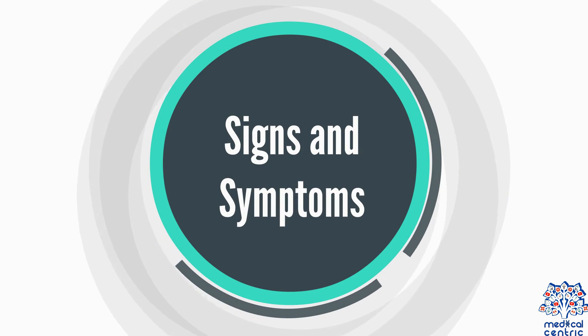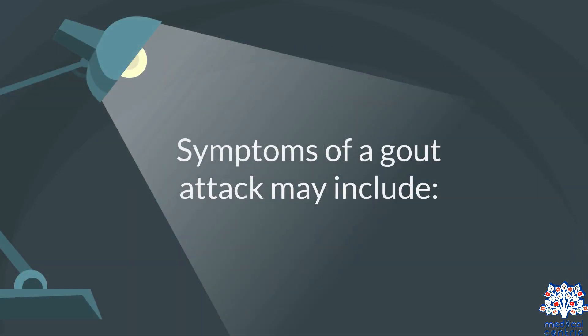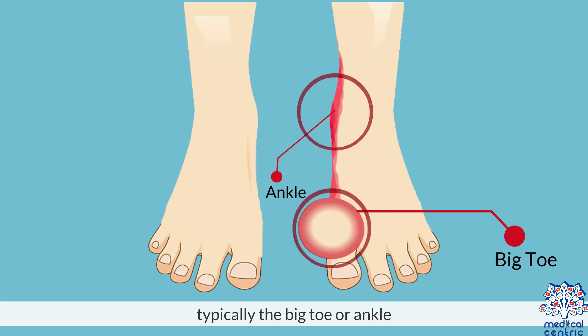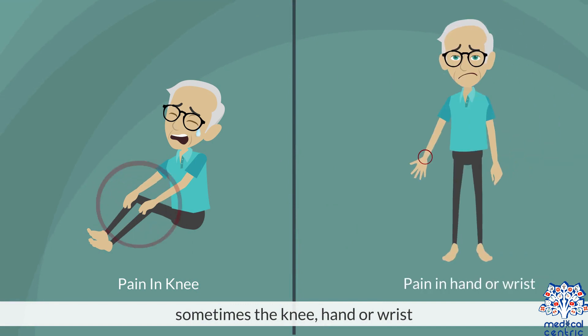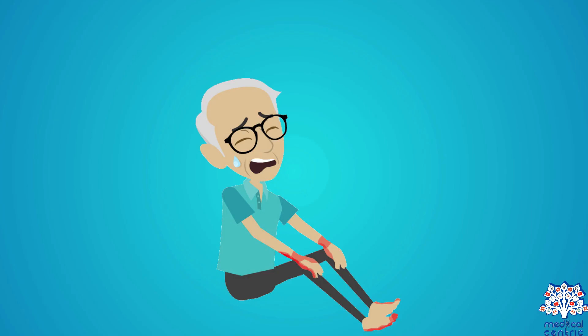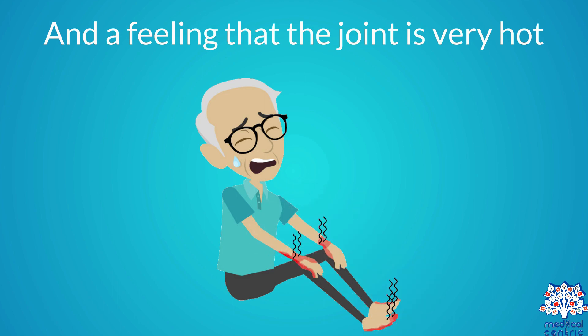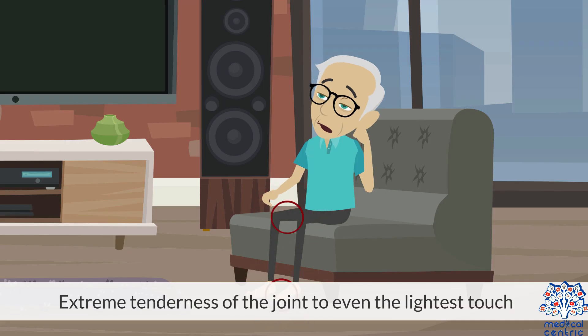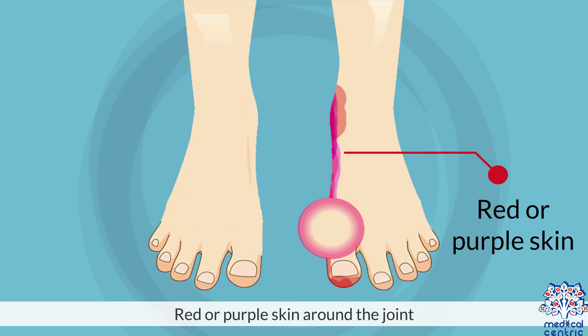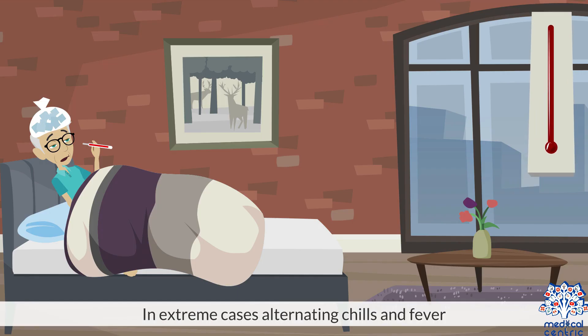Signs and symptoms. Symptoms of a gout attack may include: sudden, intense pain in a joint – typically the big toe or ankle, sometimes the knee, hand, or wrist; swelling, inflammation, and a feeling that the joint is very hot; extreme tenderness of the joint – to even the lightest touch; red or purple skin around the joint; and in extreme cases, alternating chills and fever.